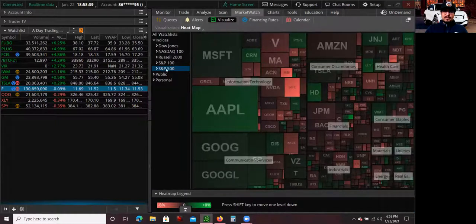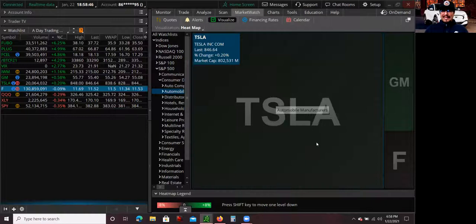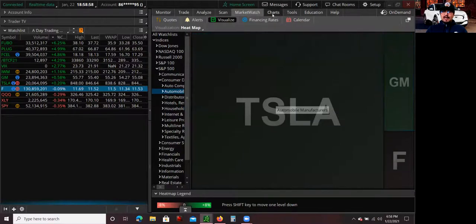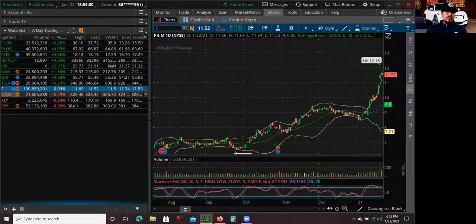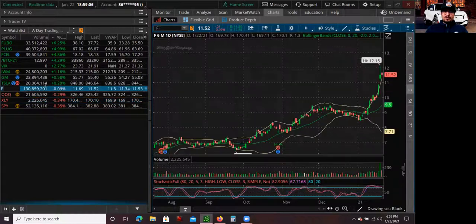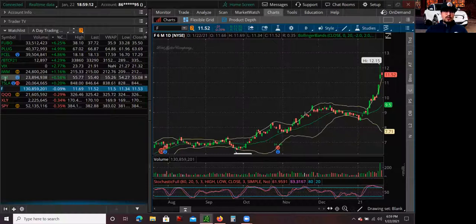You guys remember Tesla has joined the S&P 500. It's now part of the consumer discretionary sector and the automobile industry. So as you can see in this heat map, you have Tesla, GM (General Motors), and Ford in the same industry, the same sector, the same ETF — the Spider ETF, XLY. What that means is if Tesla is trending, guess what? Ford is most likely going to trend too, and so is GM.